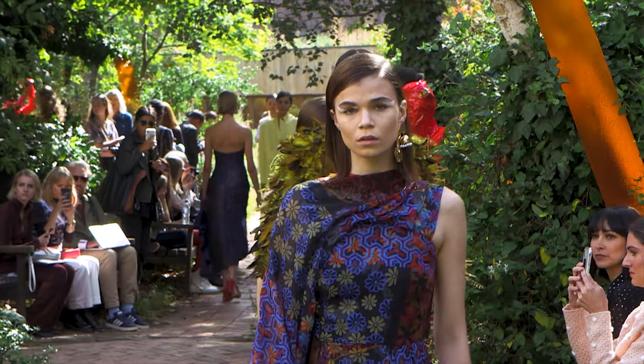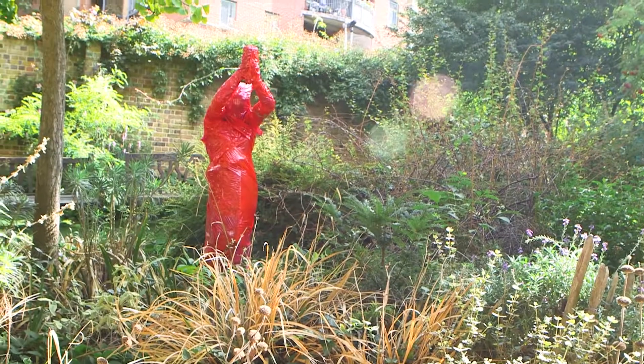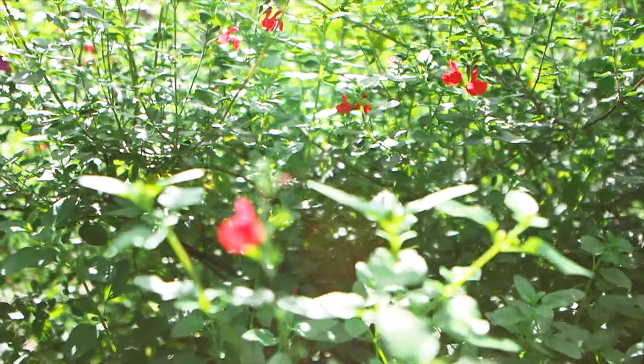Hi, this is Osman and you're at my Spring Summer 19 show in Covent Garden. We've taken over a little secret garden.